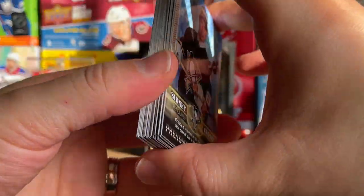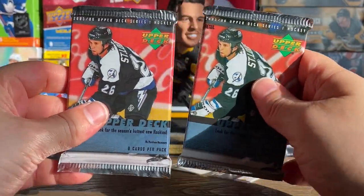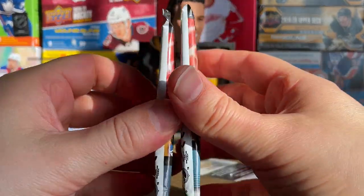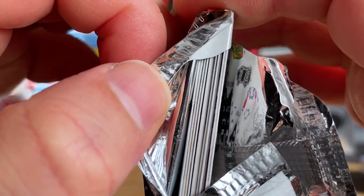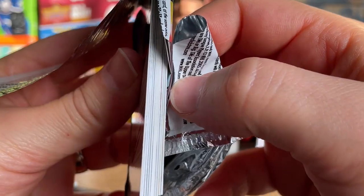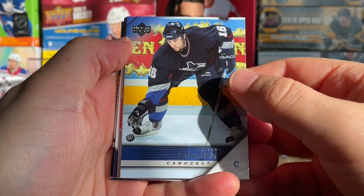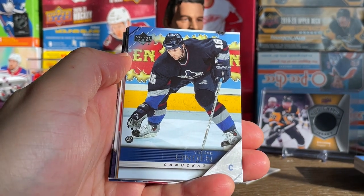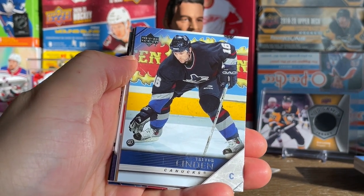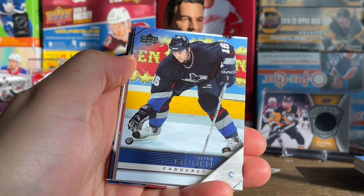We didn't get an autograph out of that one, but figured the chances of that were extremely slim. All right, let's get on to the 05-06 ones. We'll start with the retail — it's definitely thicker than this one. Maybe there's a filler in there... actually looks like there's some type of jersey card in there. That's too thin to be a filler, I think, so we might have something. I've been wanting to open this for so long.